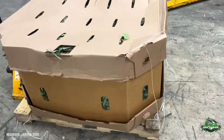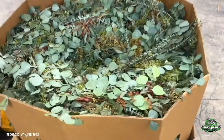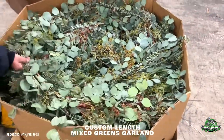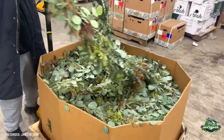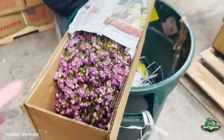And we saved the best for last today, Carlos. Let's show this monster, monster, monster box here. I can't even believe this came on the truck — look at that: 440 feet of garland, 440 feet assorted eucalyptus garland, special order. Give us a call: 305-499-9144, sales at jetfreshflowers.com.